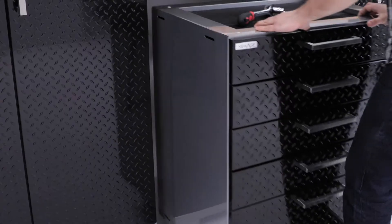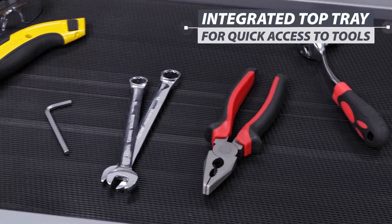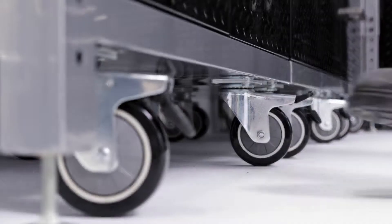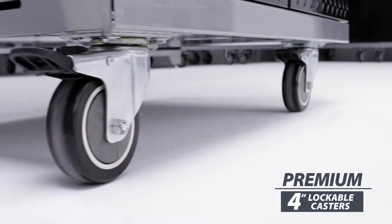Our tool cabinet now features an integrated top tray with a non-slip rubber liner, great for keeping your tools accessible while you're working. The premium 4-inch lockable casters allow you to quickly and safely move your equipment where you need it and lock it in place.